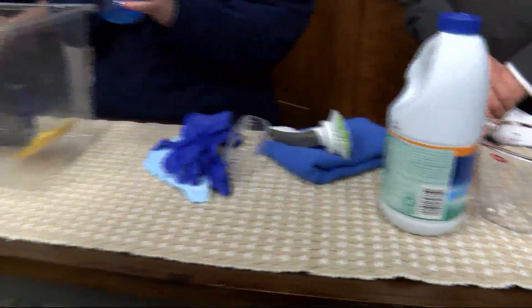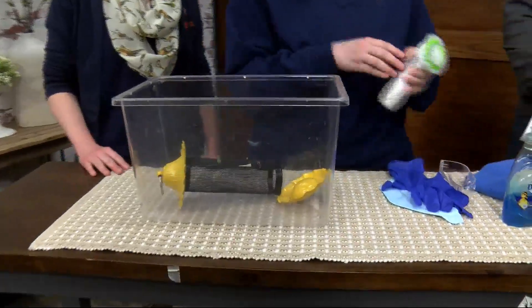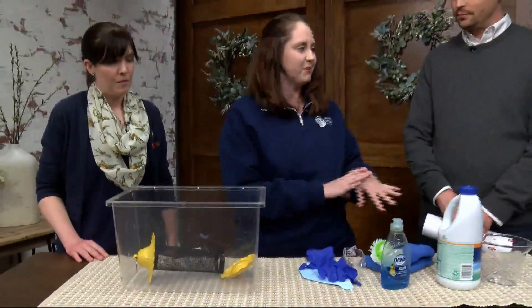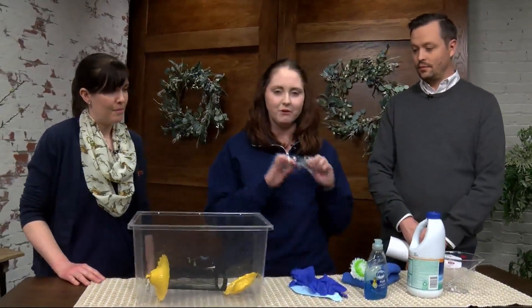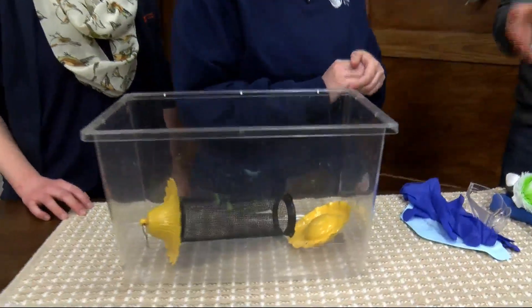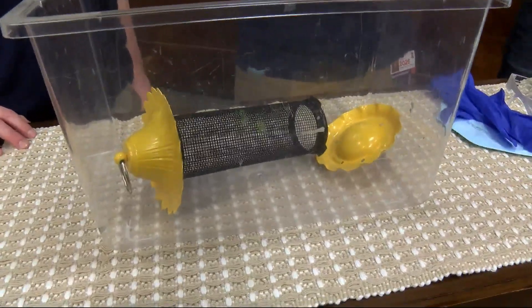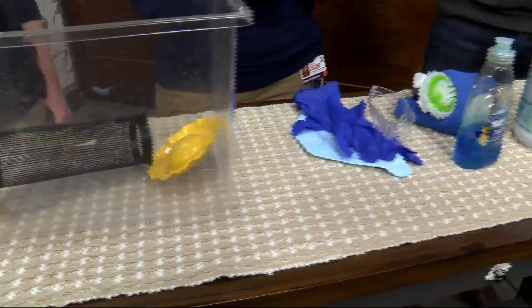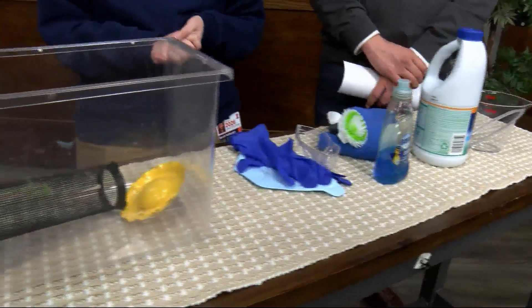First, clean with soapy water — just a few drops of soap and water — to get rid of all the debris, then rinse that off. Then make a 10% bleach solution: one part bleach to nine parts water. We recommend wearing goggles to protect your eyes. Soak the feeder in that bleach solution for about 20 minutes. The soapy water and bleach are two separate steps — you clean off the chunky material first, then sanitize with the bleach solution separately.